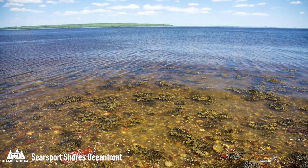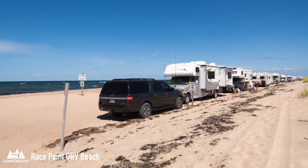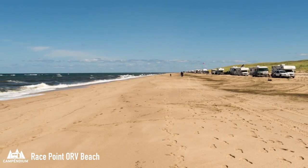Moving down the coastline to Massachusetts is Race Point Beach Camping. Tiger Nomad shared photos and said, 'This camping is literally on the beach, feet from the ocean.' The permit costs $75 for seven nights of camping — not a bad deal for being right on the sand.